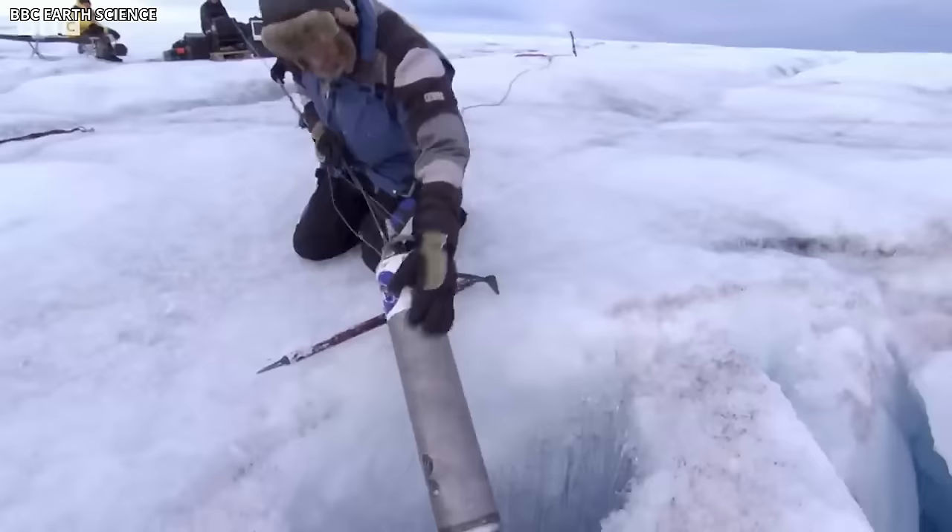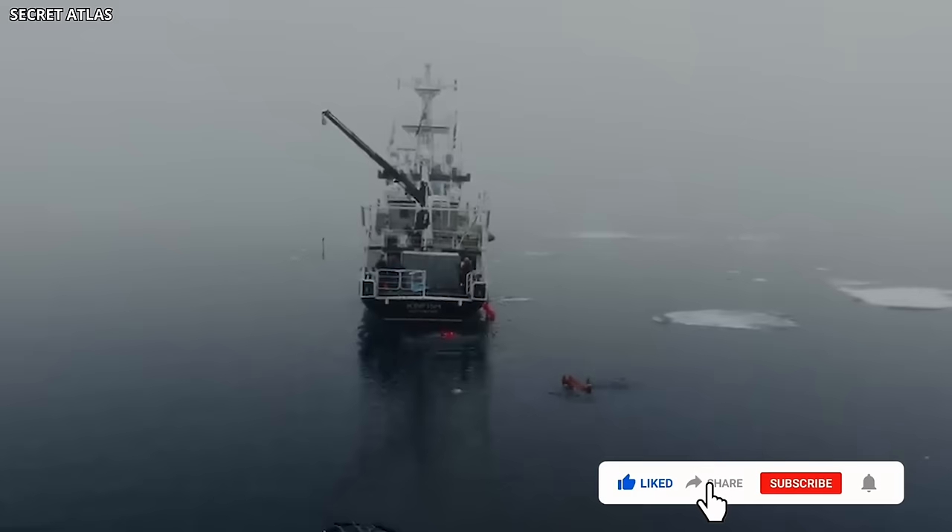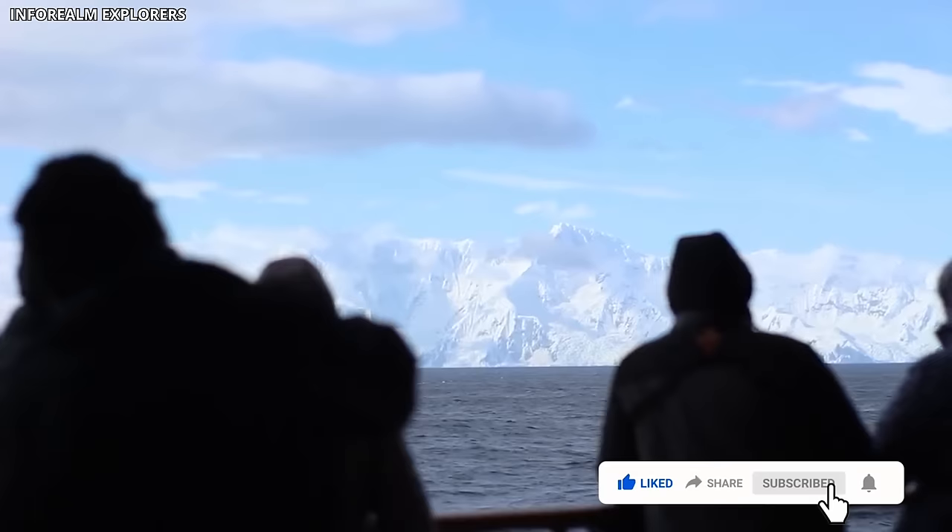What are your thoughts on the terrifying secret scientists found after dropping a camera in the deepest hole in Antarctica? Share your opinions in the comments below. And if you enjoyed watching this video, make sure to give it a thumbs up and subscribe to the channel.